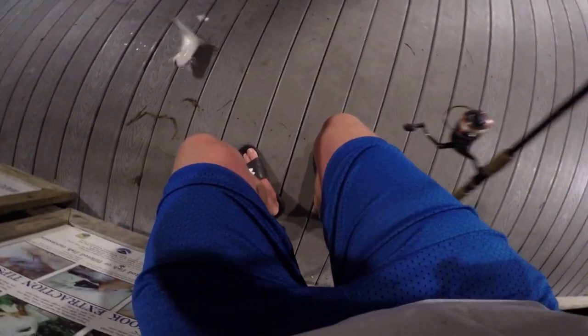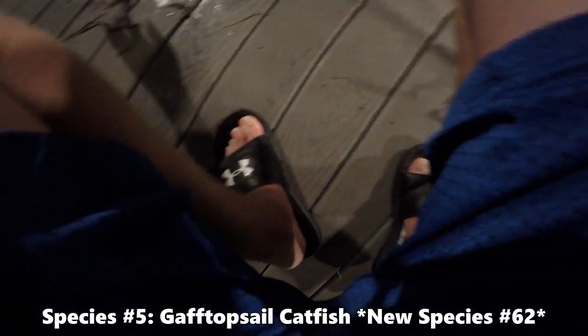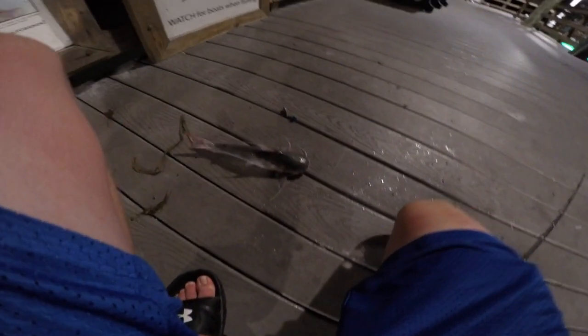All right guys, we got a decent fish on here. Just doing some bottom fishing with some squid. It's got a little bit of weight to it, pulling just a little bit. Putting up a decent fight - that's definitely a catfish. Oh, this is actually a new species for us - we got a sail cat here! Little guy. Gotta get the pliers for this guy because he's got a nasty stinger on him.